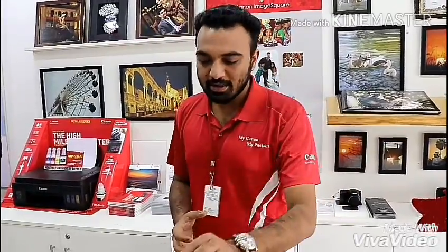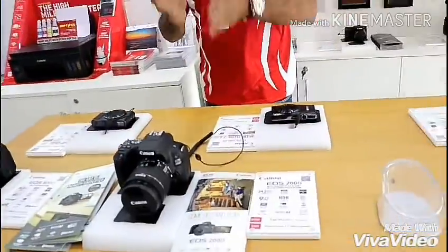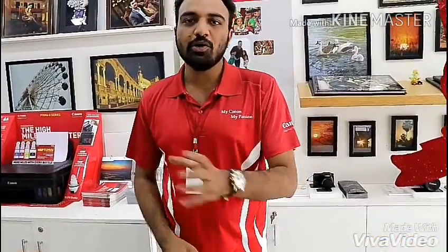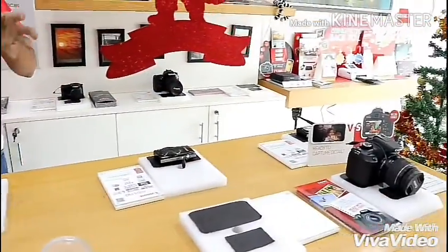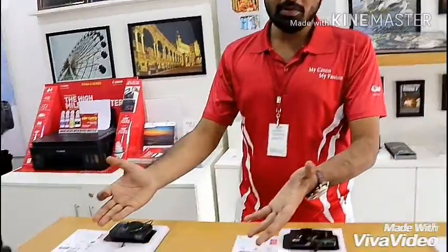You can see the product's live piece — you can see the product live and use it. You can click photos and videos to check the quality. If there are no other options available and you want to buy Canon products, those are also available here.